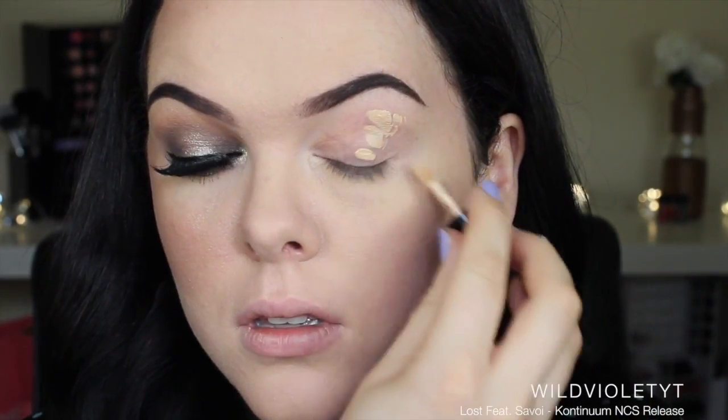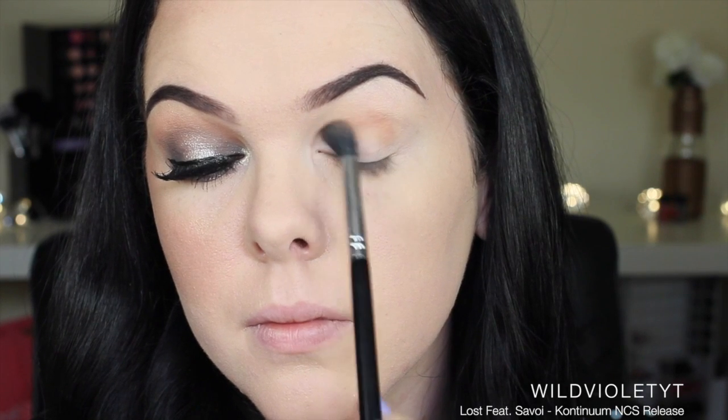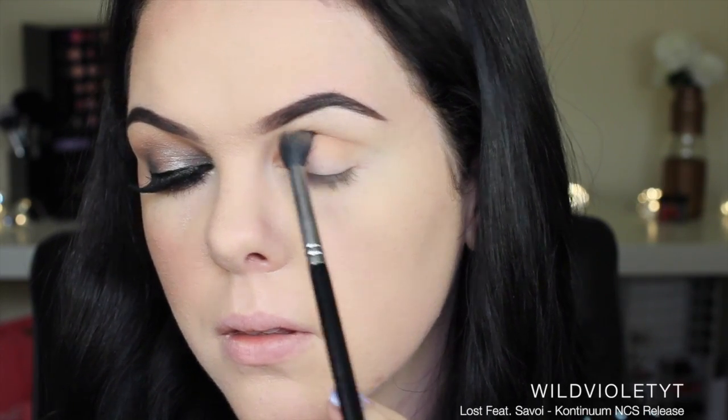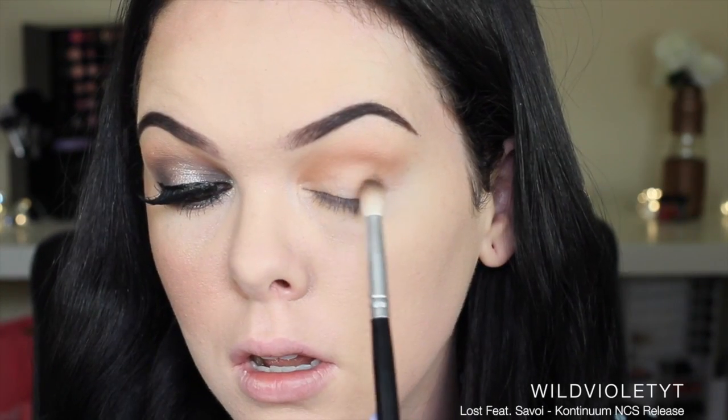For this look, and all looks basically, I'm starting out by priming my eyelids and setting that with a vanilla shade. I'm using a warm brown eyeshadow as my transition shade, and I am using blacks today and stronger colors, so I do need to have that transition shade to make it so much easier to blend.